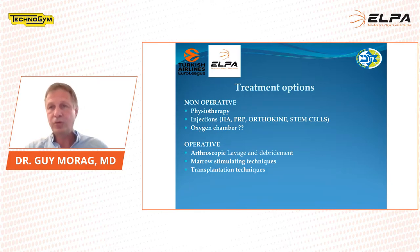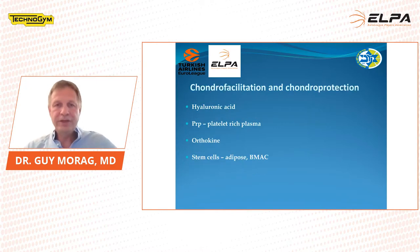When we treat cartilage non-operatively, we are thinking about chondral facilitation and chondral protection. We want to protect and regenerate the cartilage, and help maintain the cartilage as a good barrier to the bone. So we are talking about injections — hyaluronic acid, PRP which is platelet-rich plasma, orthokine, or stem cells.